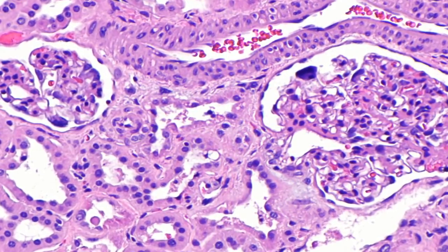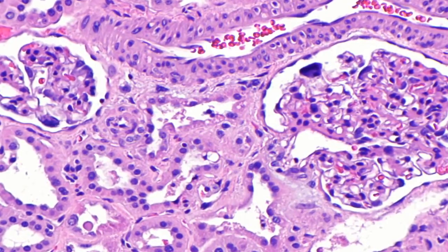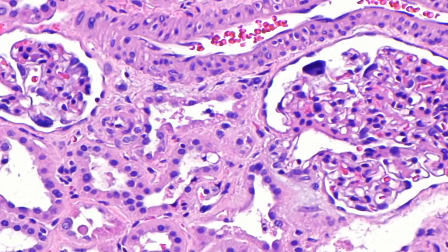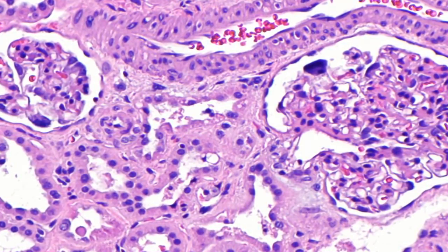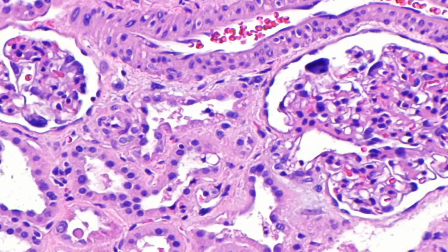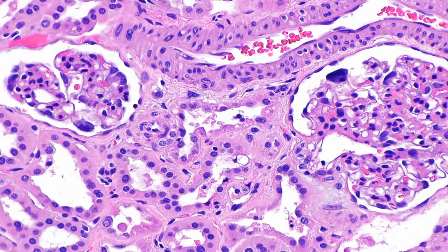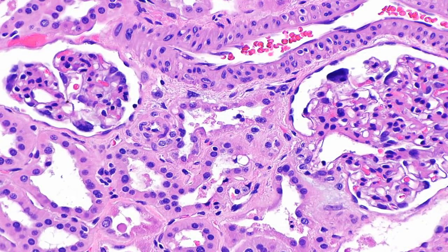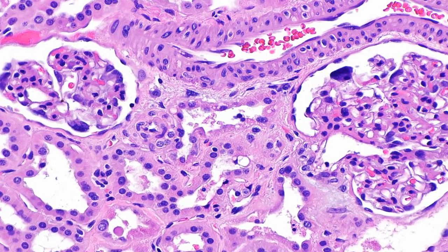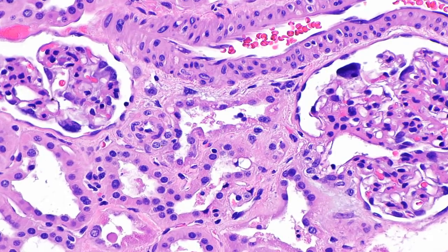There are several ways that the kidneys can be kept healthy in people with myeloma, especially when the condition is caught early. Multiple myeloma is a cancer that forms from plasma cells — white blood cells found in bone marrow. These cells are a key part of the immune system, making antibodies that fight infection. Cancerous plasma cells grow quickly and take over the bone marrow by blocking healthy cells from doing their jobs.